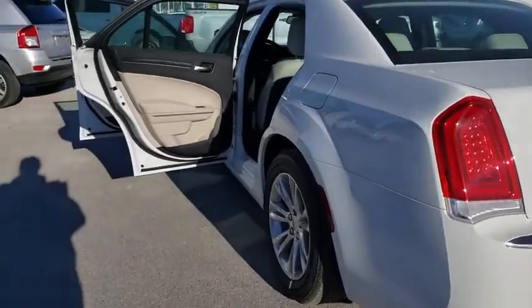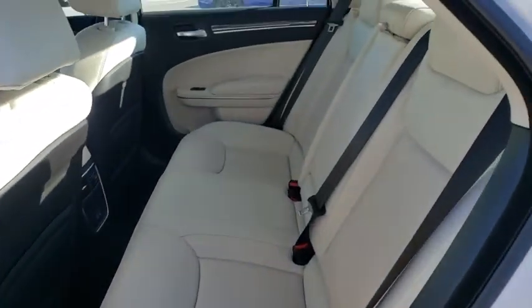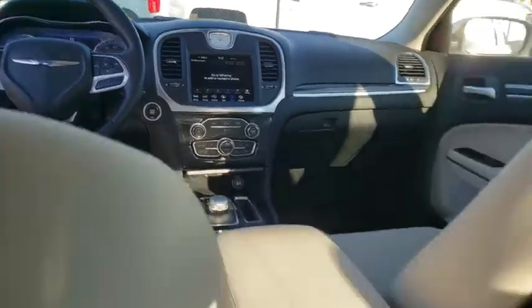Leather-wrapped steering wheel, adjustable steering wheel, power steering, cruise control, four-wheel disc brakes, aluminum wheels, auto-dimming rear-view mirror, keyless start, floor mats, rear defrost, climate control, power windows.